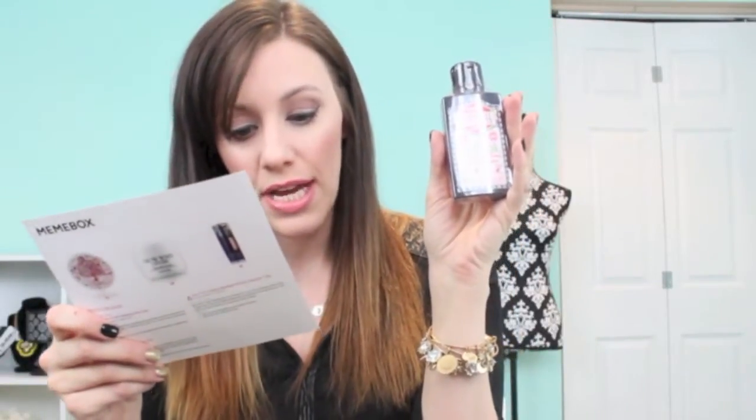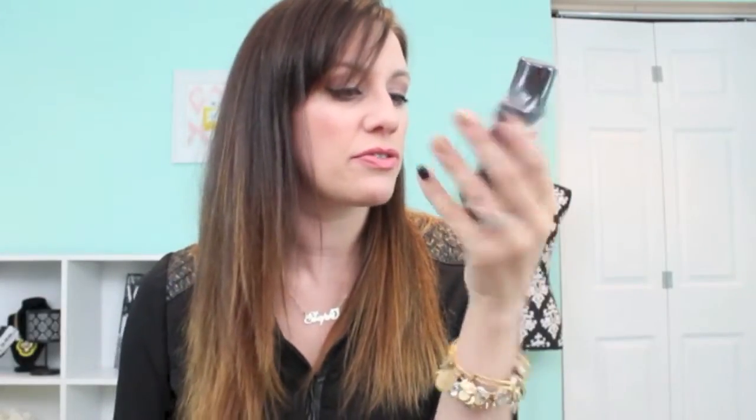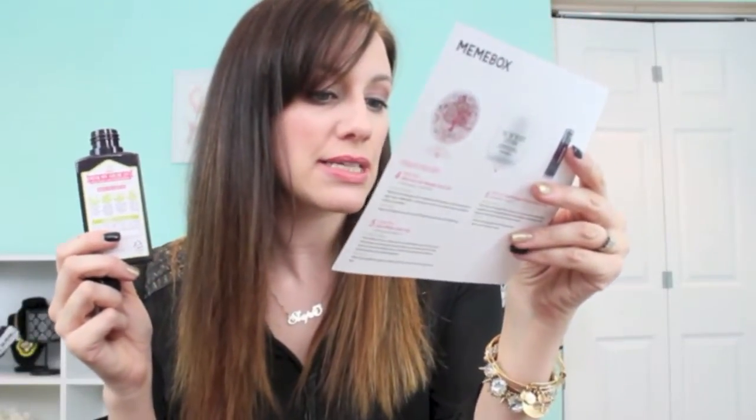The next item is called Hair Rich Veticell Hair Program Shampoo. It's sulfate-free, synthetic dye-free, and silicone-free — looks like they've included more natural products this time, which is nice. Let me give this a sniff — ooh, smells nice, kind of herbal. The description says it's made with all-natural preservatives and will protect your hair from damage while enhancing the health of both your hair and scalp. I will definitely give this a try.